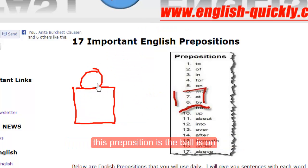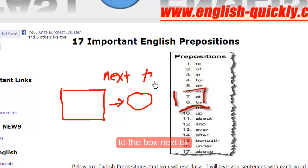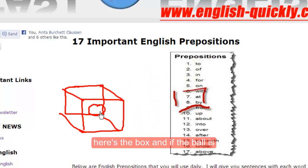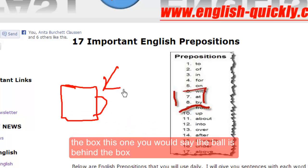This preposition is the ball is on the box. This one is the ball is next to the box, next to. Here's the box, and if the ball is in, it's in the box. Here the ball is under the box. This one, you would say the ball is behind the box.